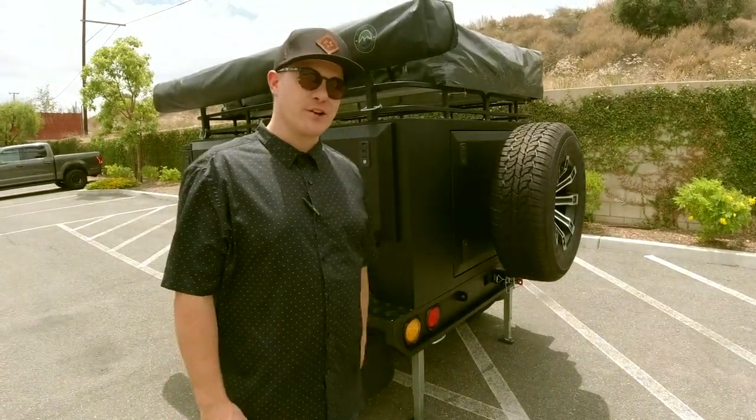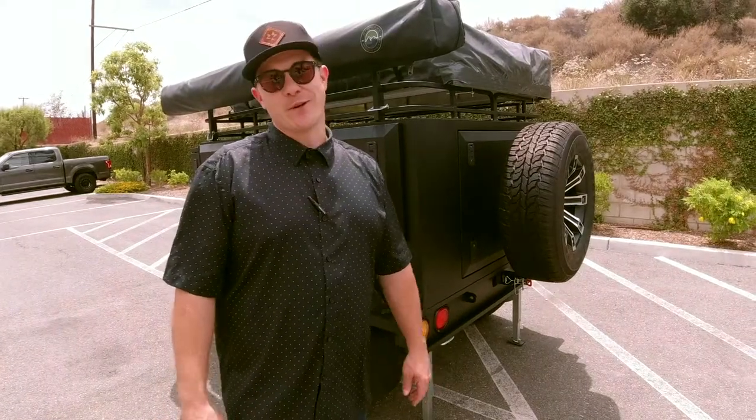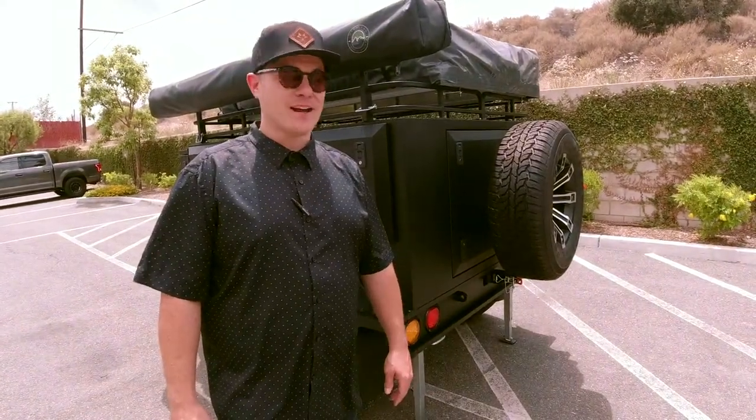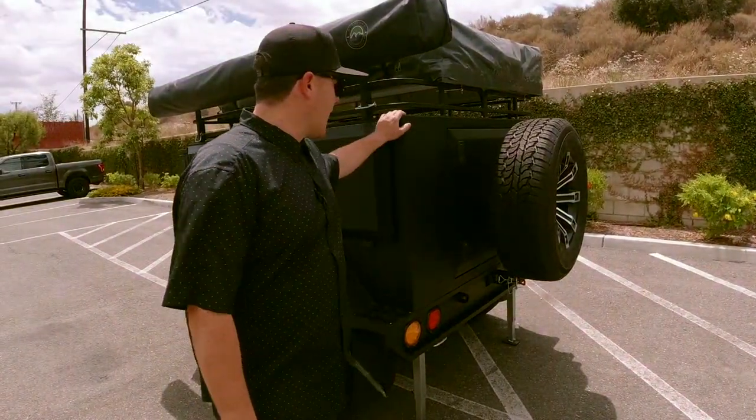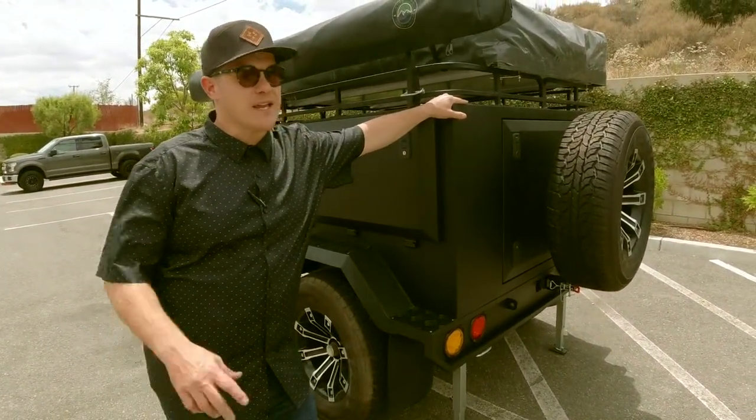I'm Jordan Brady, the owner and creator of Lobo Adventure Trailers. I call myself the Ed Explorer, so we don't really go by names here at Lobo. This is our prototype stage one adventure trailer — stage two, or 2.0. We haven't figured out what we're going to call the next one coming in.